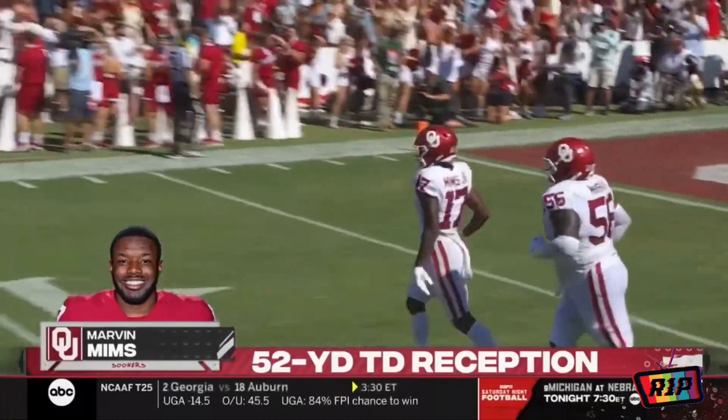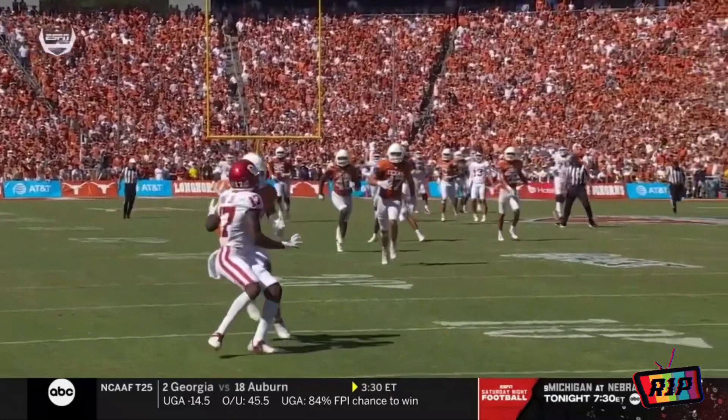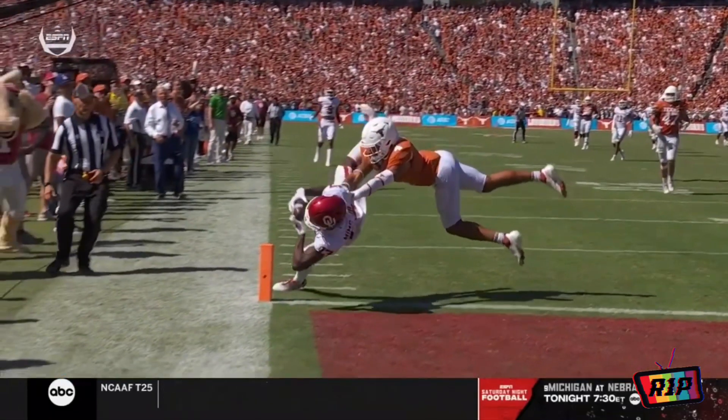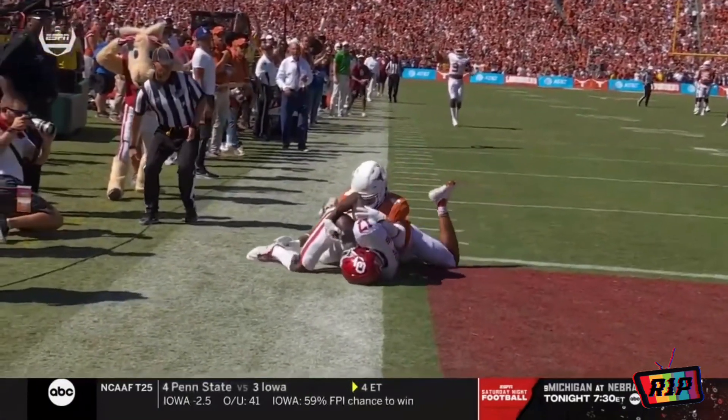Unbelievable. By Marvin Mims — watch the foot come down. That's where the foot comes down. It's not the shoulder right there. He's in bounds — in the elbow — but that left foot touched.